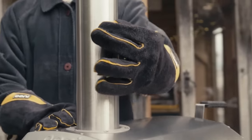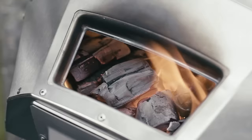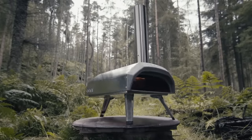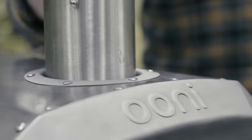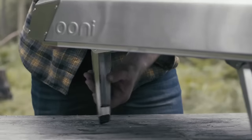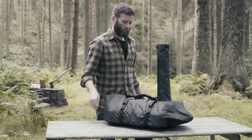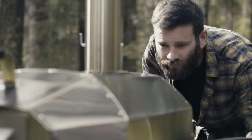One of the key features of the Unicaru is its ability to use different types of fuel. It can be fueled with wood pellets, wood kindling, or charcoal, giving users the option to choose their preferred method of cooking. The Unicaru is a favorite among pizza enthusiasts and outdoor cooking aficionados due to its excellent performance, ease of use, and compact design.